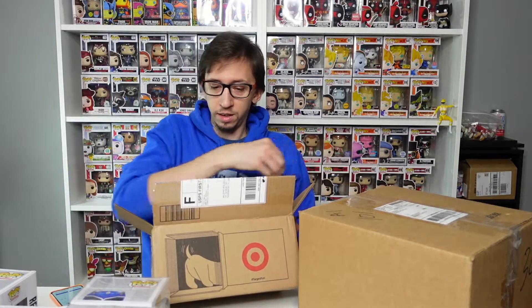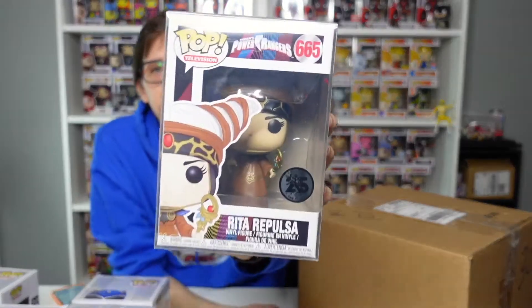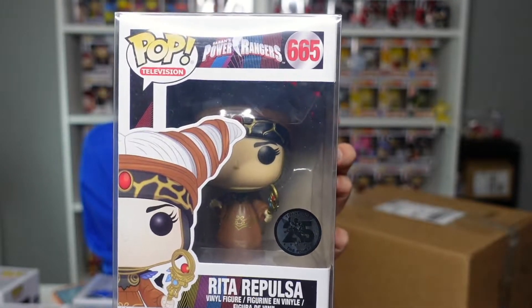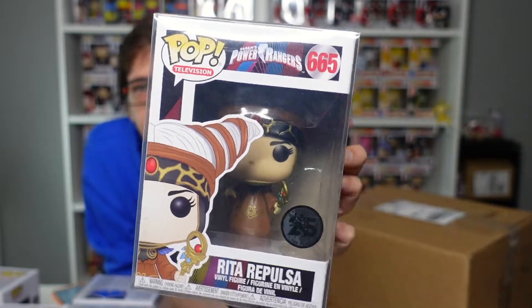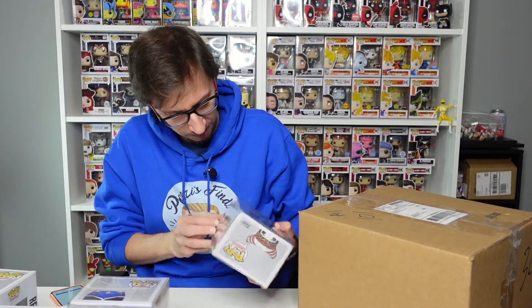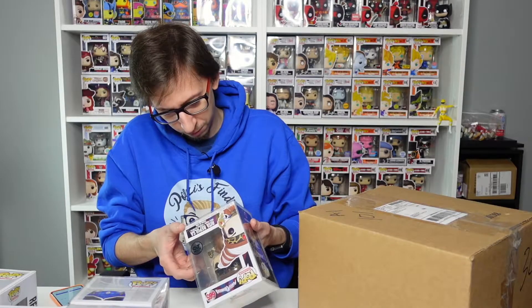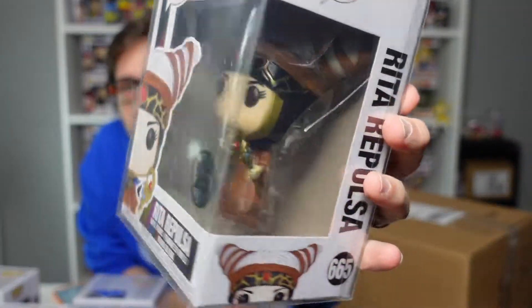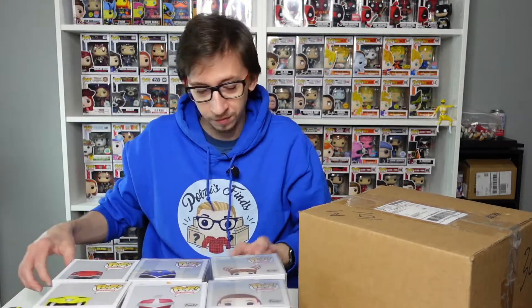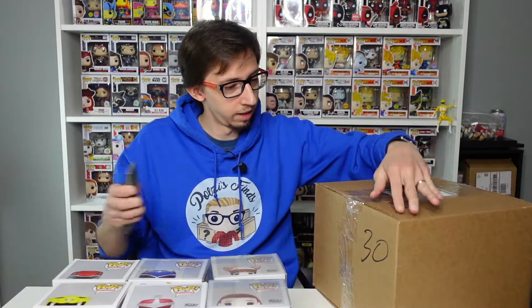Inside this package there's a protector — that's good. We got Rita Repulsa, also from the 25th anniversary, already in a soft protector. That's a nice pop from 2018. So we've got six pops so far.